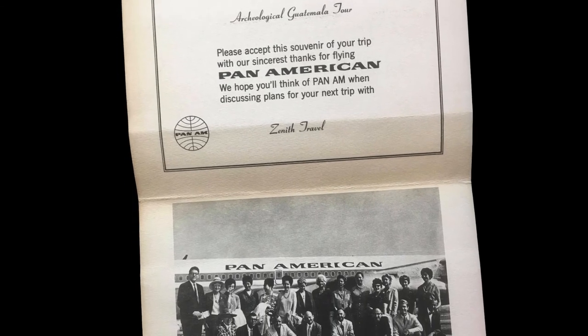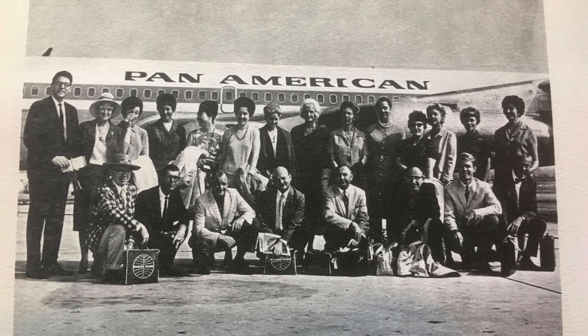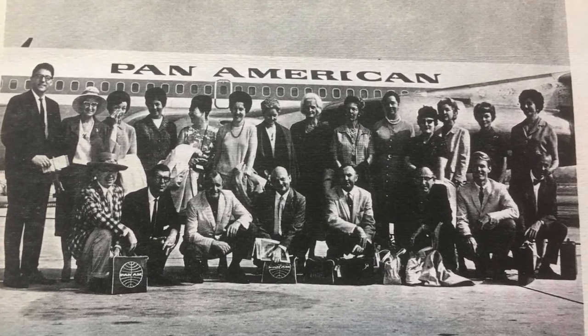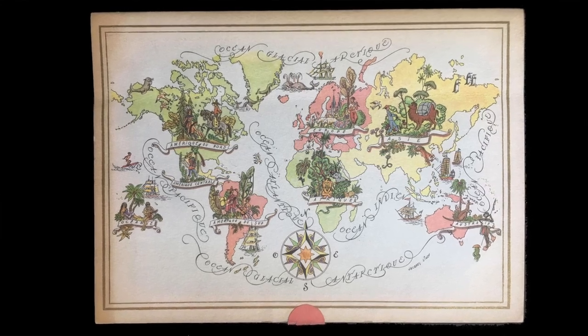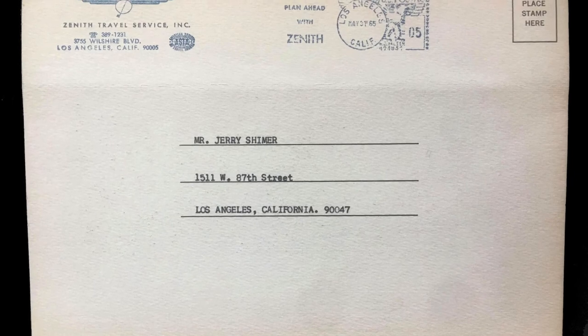Lastly on my finds of the week — in a heavy tome called 'The Experience of Literature' — right in the front I found a souvenir from the archaeological Guatemala tour. It reads: 'Please accept this souvenir of your trip with our sincerest thanks for flying Pan-American. We hope you will think of Pan Am when discussing plans for your next trip,' from Zenith Travel Agency. At the bottom is a picture of everybody who went on the Guatemalan archaeological trip.